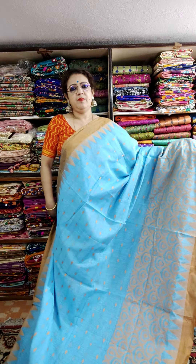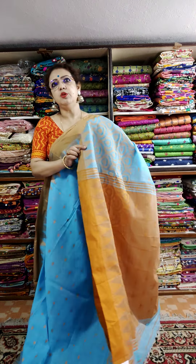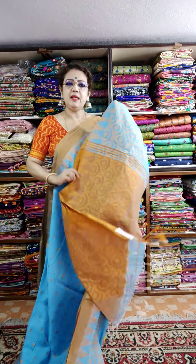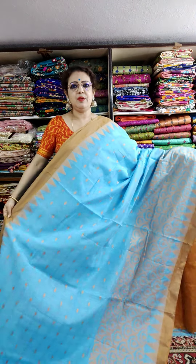Price is same — 1450. This is the blouse piece. Price is 1450 only.